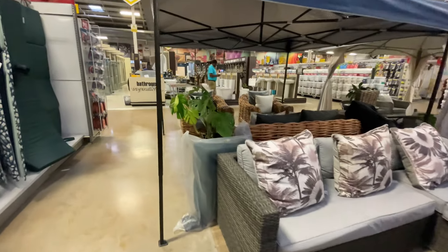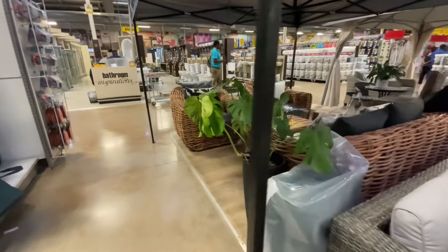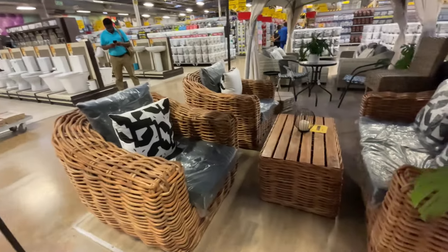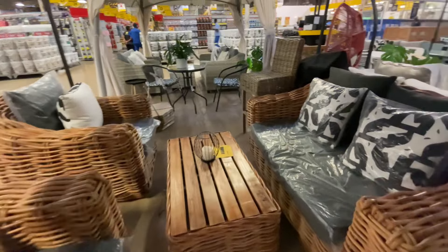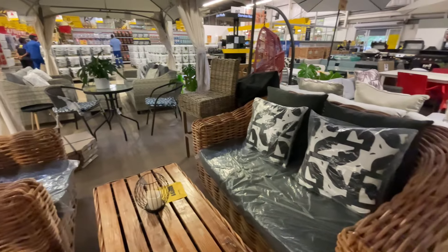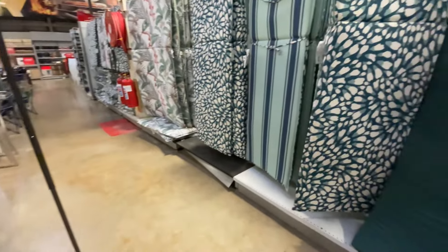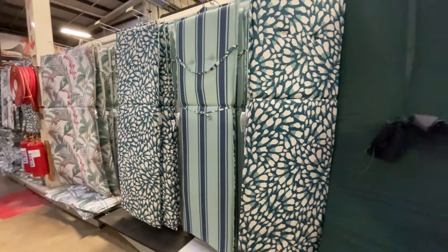One thing I noticed about Zambia is that they have a lot of overpriced stuff. Like, this stuff in Canada is nowhere near this expensive. I don't know if it's because of importation fees. These are cute though.